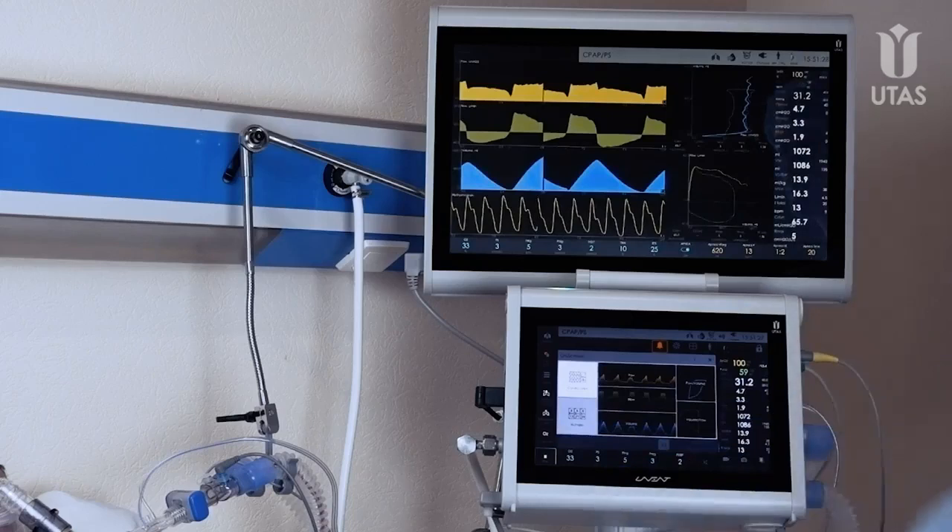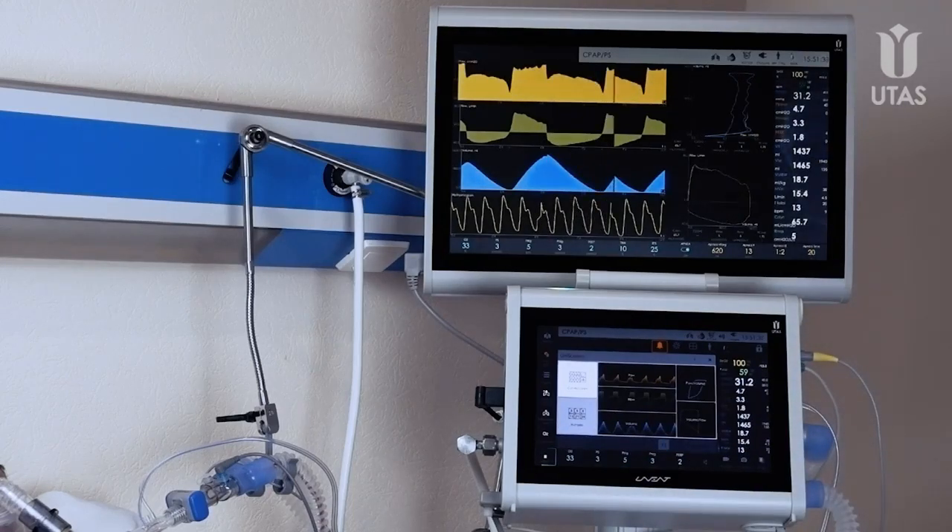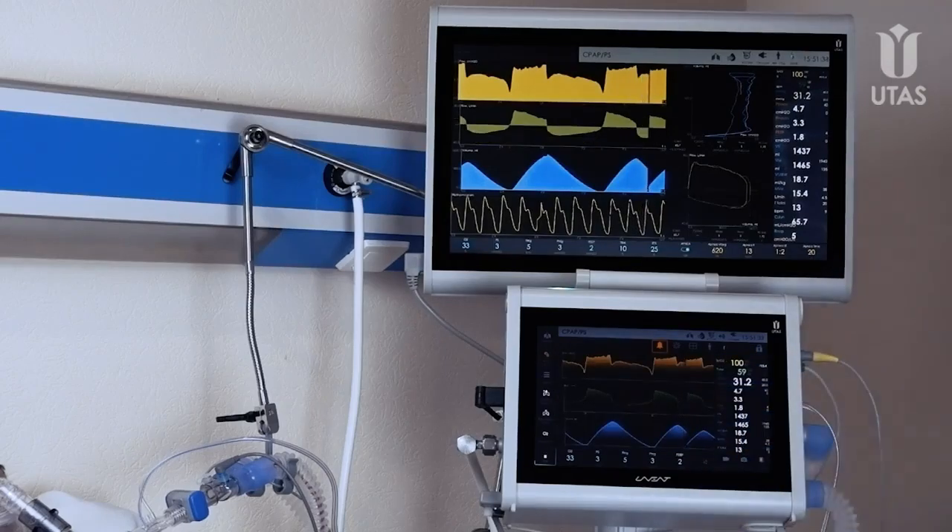Monitoring data can be displayed on the additional HD display with Uniscreen technology. It allows clinicians to optimize the information on each of the screens when necessary.